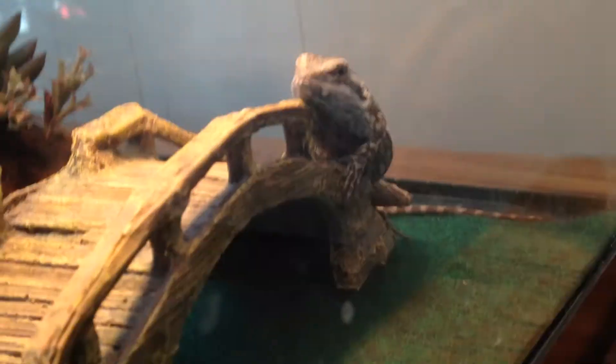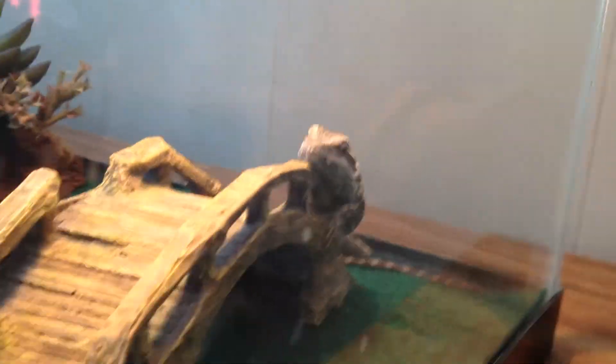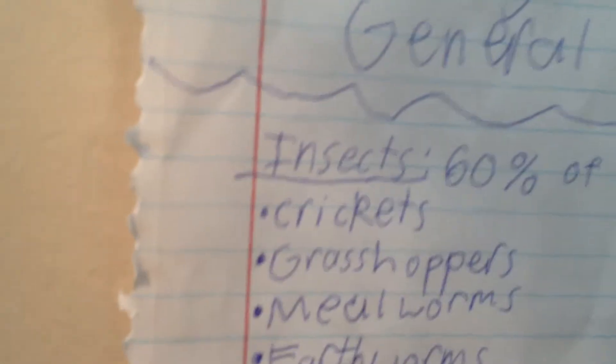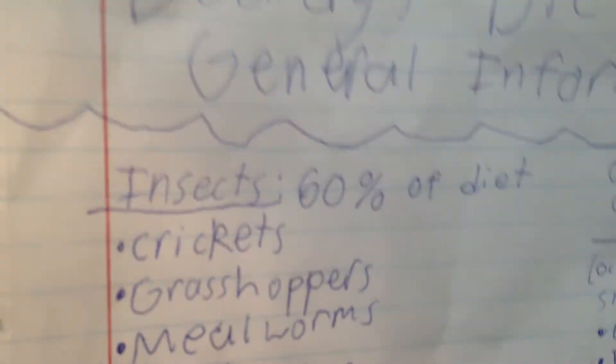Also, in this video I'm going to tell you guys some care guides for your bearded dragon — that's what you always want to do. I even made a chart for you guys; you should maybe take a picture if you want to. His name's Beardy, and this is Beardy's diet and general information. I copied it down from a book. Insects will be 60% of their diet as a juvenile.